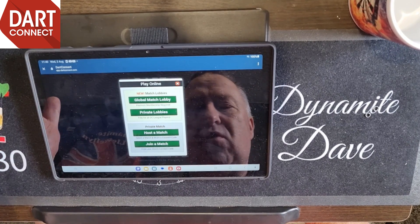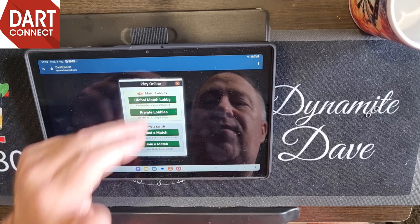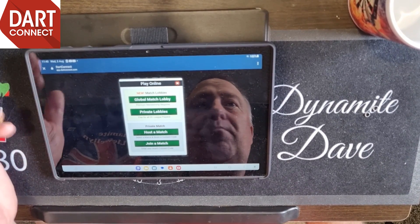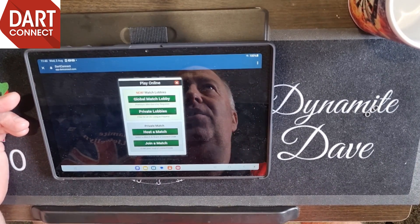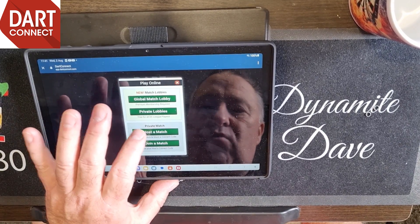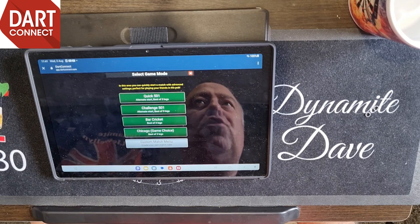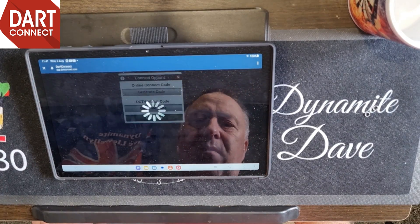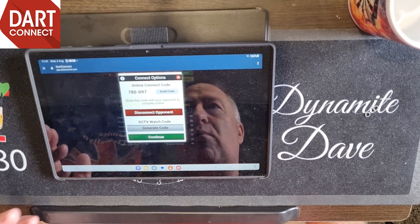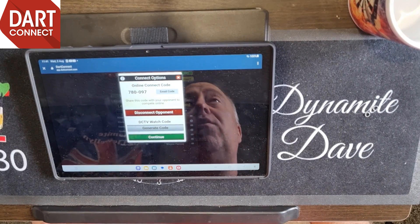We'll go with scoring app only. You can go to the global match lobby and look for anybody in the world at your sort of ranking - you can play people averaging 100 or people averaging 30, or someone slightly better than you to fetch you on. Then there's the general bit: host a match or join a match. If I host, it comes up with Quick 501, Challenge Bar, Cricket, Chicago, Choice. We'll play a quick 501 - there's the code. You can send it via email too. There's also a DCTV watch code so if there are five of you in a lobby, the other three can use the watch code to watch your game live.